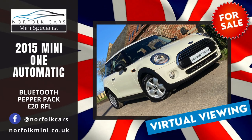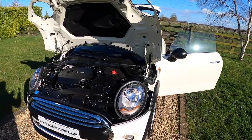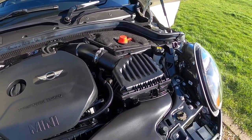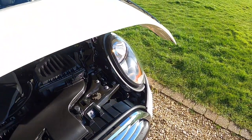Welcome to Norfolk Cars where we've just taken in this lovely 2015 Mini 1 Automatic. It's the 1.2 turbocharged petrol engine, finished in pepper white, and it also has the optional pepper pack.